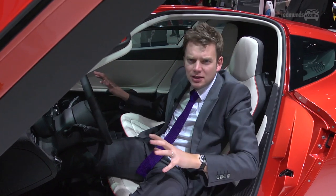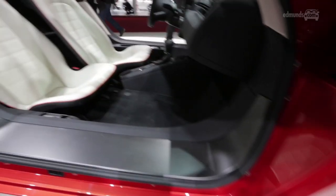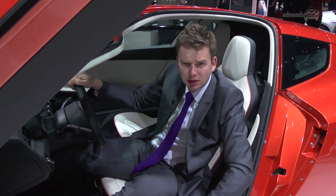Volkswagen claims this tiny two-seater is the world's most efficient production car. It relies heavily on carbon fibre and weighs in at just under 2,000 pounds — about 300 pounds less than the Volkswagen Golf.